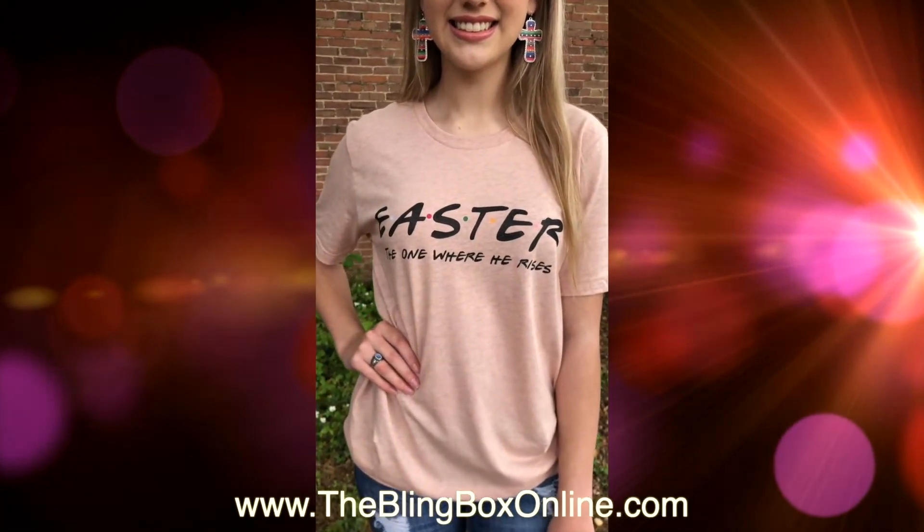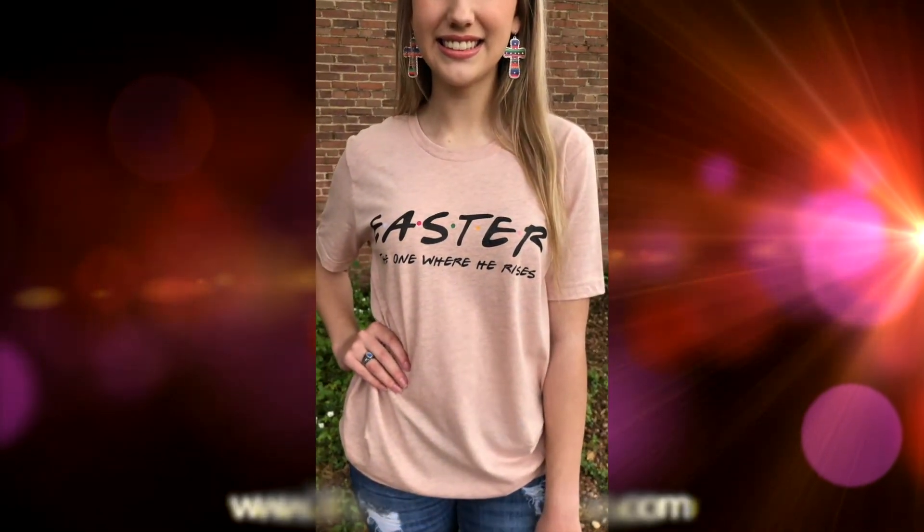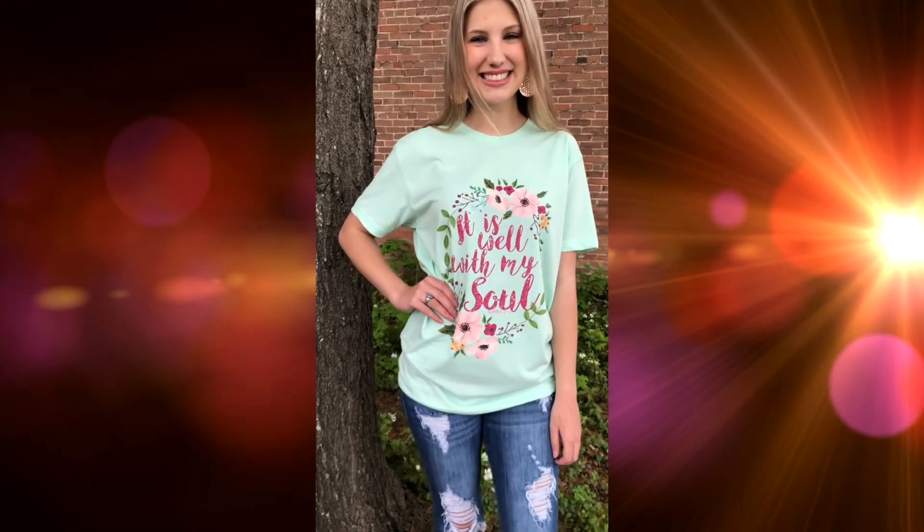This one comes small through 3XL and is running $29.99.